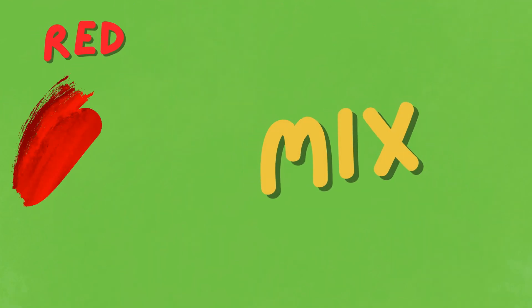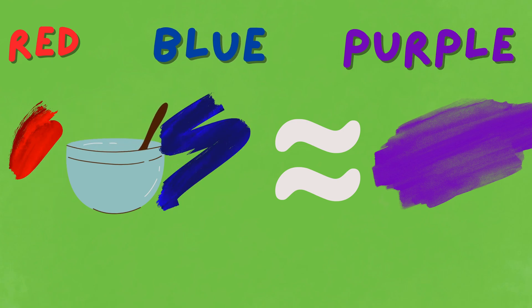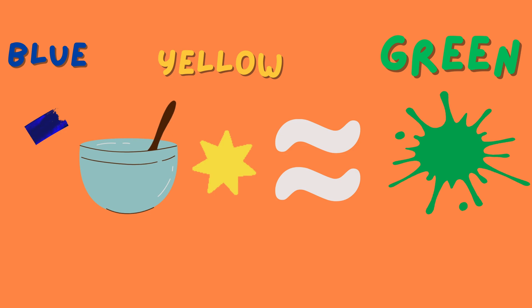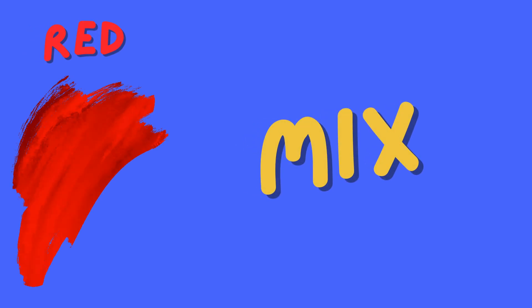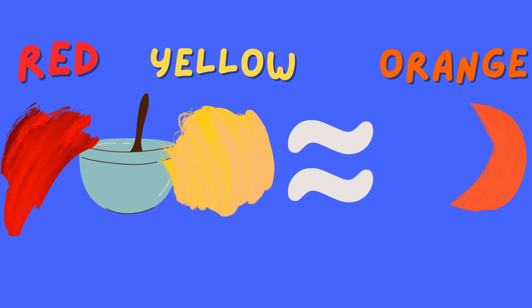Now let's watch the magic happen! When we mix red and blue, we get the enchanting color purple. When blue and yellow come together, they create the mesmerizing green. And when red and yellow dance together, they form the dazzling orange that we all love.